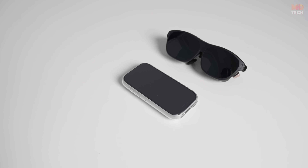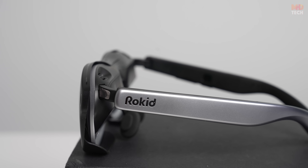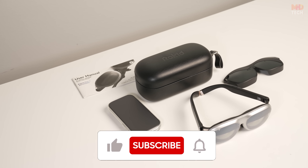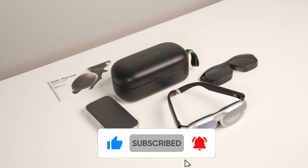Conclusion. For anyone craving true spatial computing without the premium price tag, the Rokid AR Spatial is a standout value, packing high-end features, flexible multitasking, and a growing software ecosystem into a wearable form factor. We highly recommend it. Use code ROKID20 for 20% off. If you liked this video, don't forget to hit the like button, and subscribe and hit the bell icon to stay tuned.